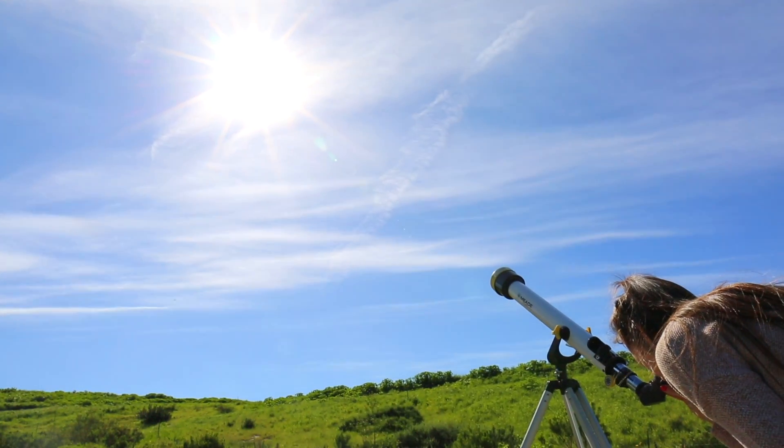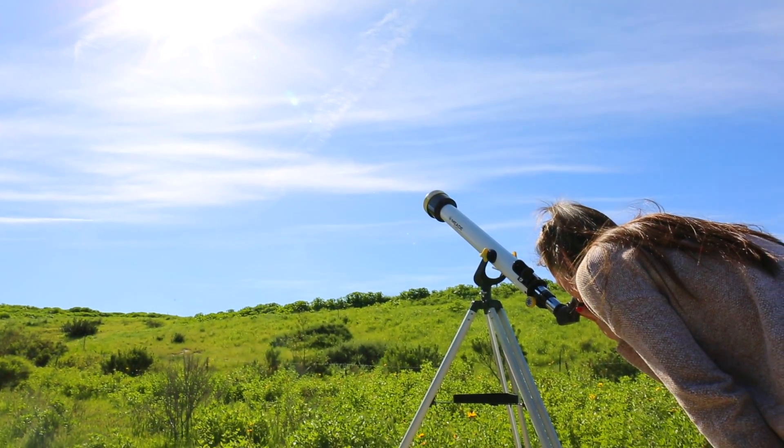Experience solar activities like sunspots, planetary transits, and eclipses with Meade's new EclipseView series.